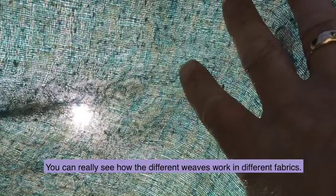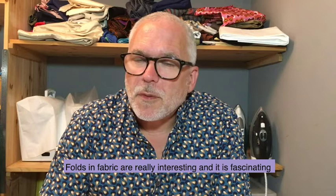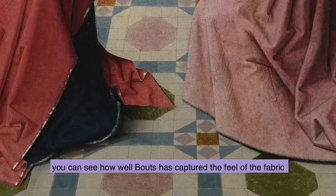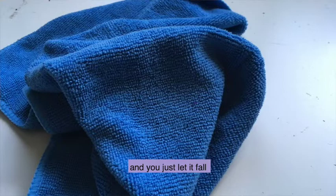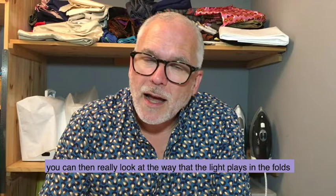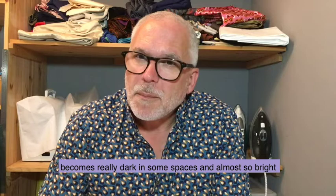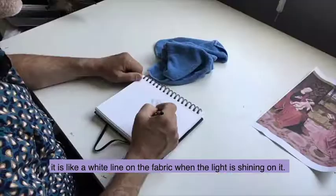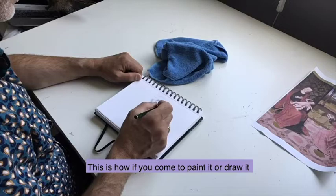Take some of the fabric outside and hold it up to the sun — you can really see how the different weaves work in different fabrics. Folds in fabric are really interesting, and if you look carefully at the painting you can see how well Bouts has captured the feel of the fabric by painting the folds and creases carefully. If you get something small like a duster and let it fall, you can look at the way the light plays in the folds, becoming really dark in some spaces and almost so bright it's like a white line on the fabric. This is how you get the sense of three-dimensional fabric when you come to paint or draw it.